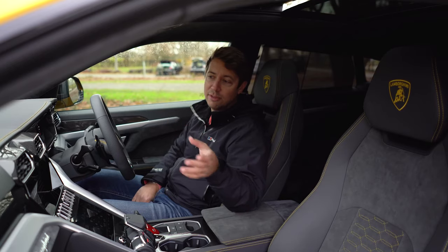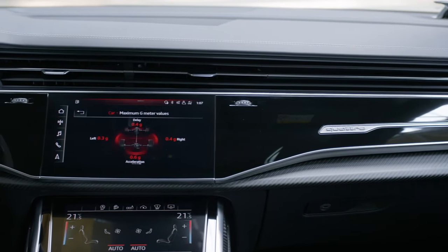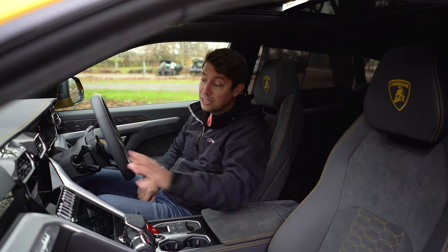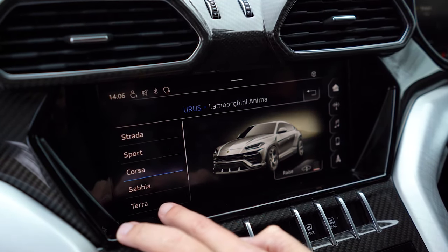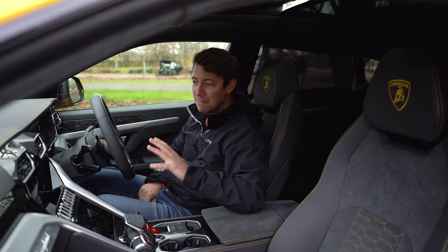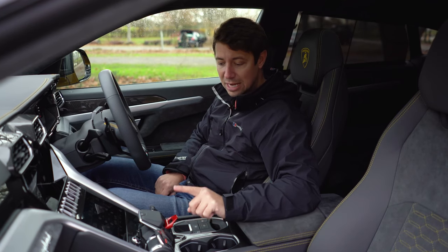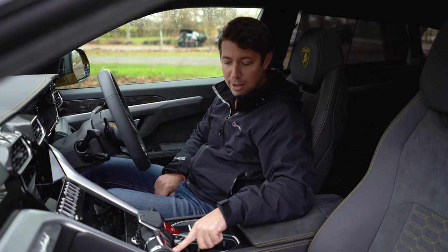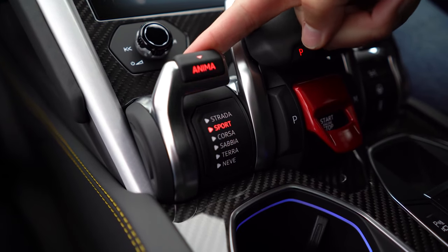On the new RS Q8 all the vents are integrated into one long central pillar, which looks sleek and luxurious but not very in-your-face and aggressive — I like the way the Urus is set out more. The controls also feature haptic feedback, so when you push a button the screen vibrates ever so slightly to confirm your touch, which I think is really cool. Down here it starts to get very fighter pilot — you've got the flip-up switch to start the engine.